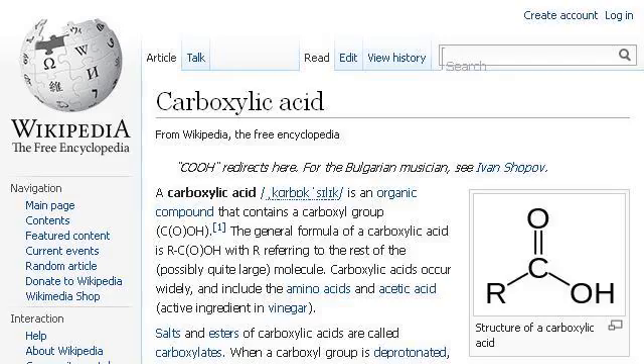Try also our second ranked site, en.wikipedia.org, especially the page 'Carboxylic Acid' — Wikipedia, the free encyclopedia. Here's the link.